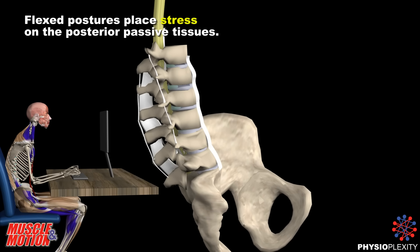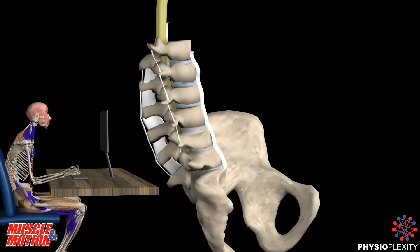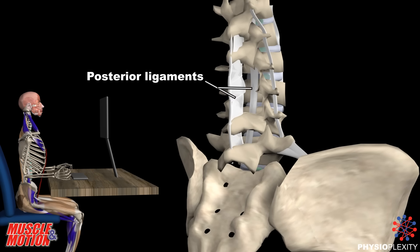What happens to the connective tissues? Flexed postures place stress on the posterior passive tissues. In addition, the posterior ligaments are also impaired.